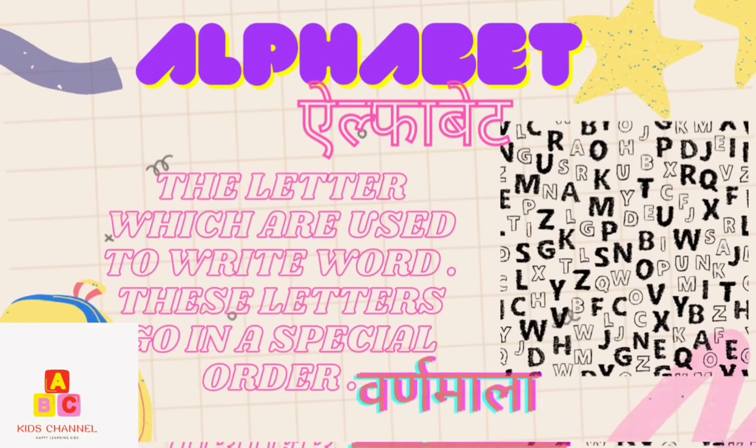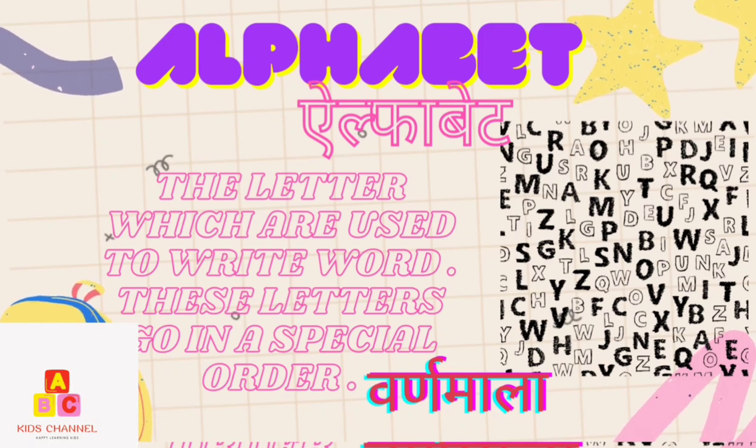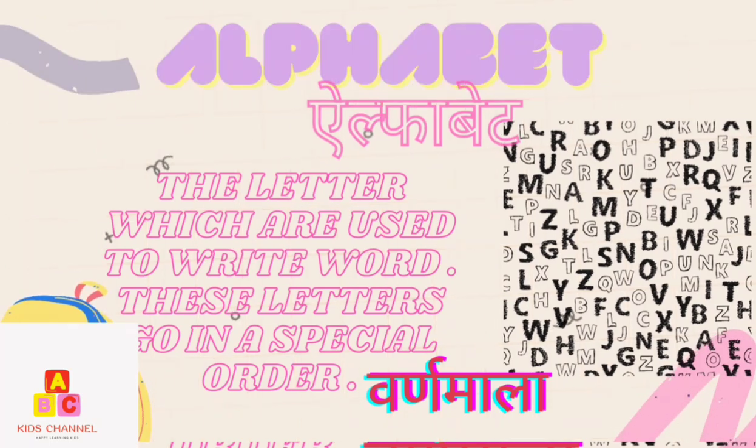Alphabet: The letters which are used to write words. These letters go in a special order. (Balmala)